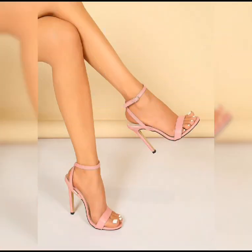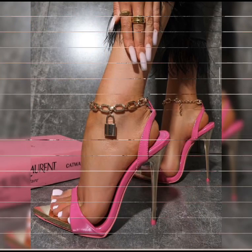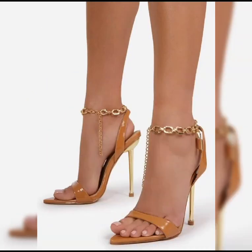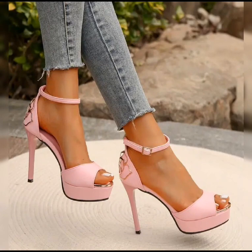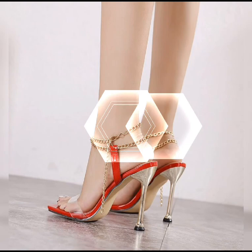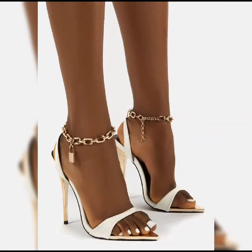Now let's talk about materials. High heels can be made from a variety of materials, including leather and even sparkly fabrics like glitter or sequins. Leather is a popular choice for many styles.